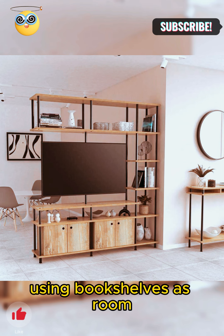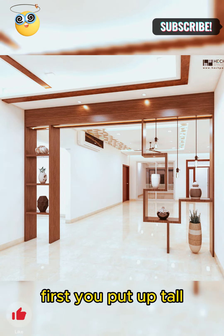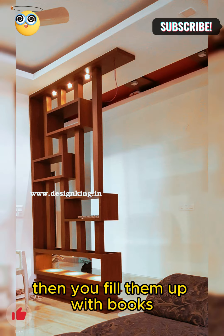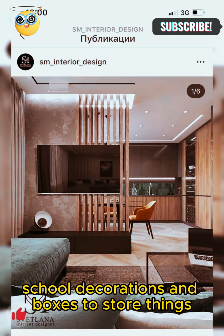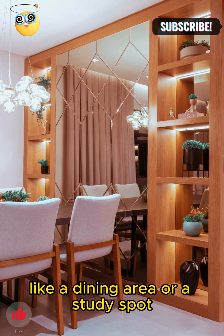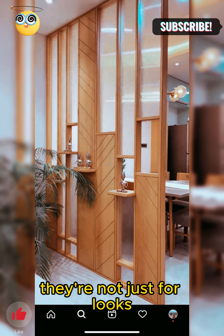Using bookshelves as room dividers is like building a wall out of books. You put up tall bookshelves that reach from floor to ceiling, then fill them up with books, cool decorations, and boxes to store things. These book walls separate your living room from other parts of your home, like a dining area or a study spot. They're not just for looks — they're super useful too.